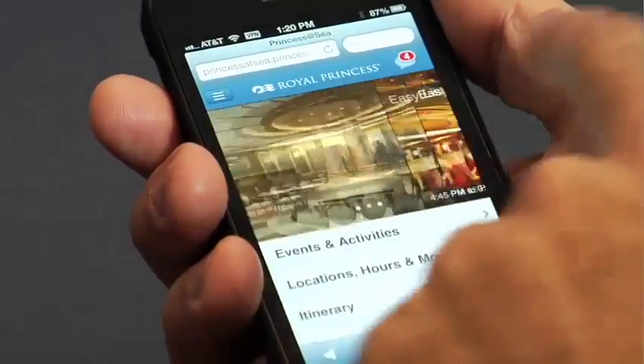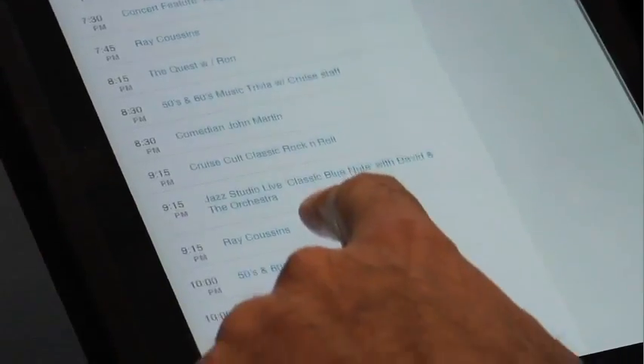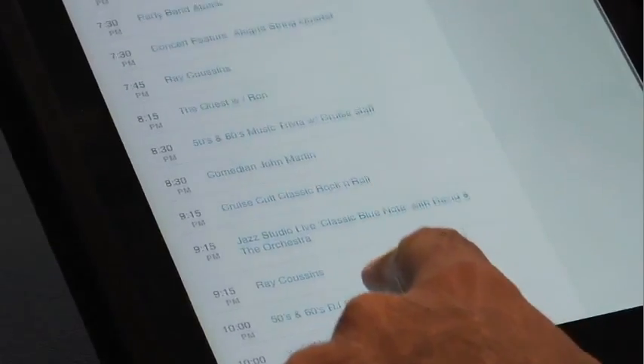So everything will be literally at the fingertips of our passengers. The advantage, of course, is that the application knows what time of the day it is, so it already presents those events that are relevant to the time of the day.